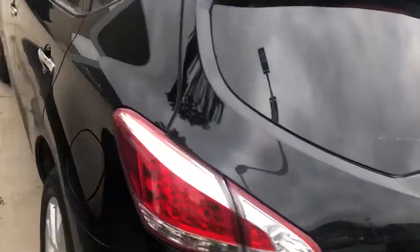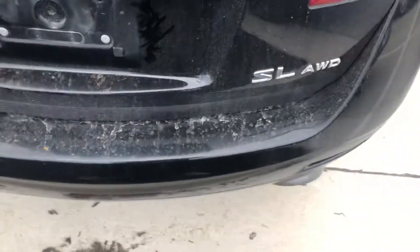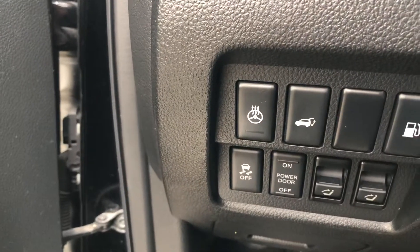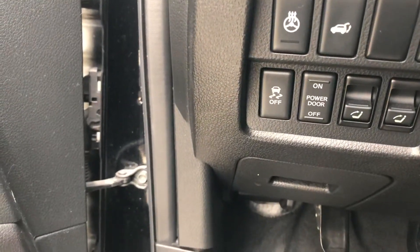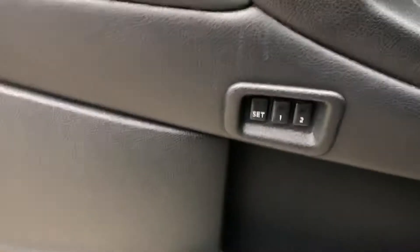No hail damage either. Of course it is locked, so we still have leather interior. It's the standard luxury edition — we're going to have heated steering wheel, power liftgate, vehicle dynamic control, seat memory, and still push to start.